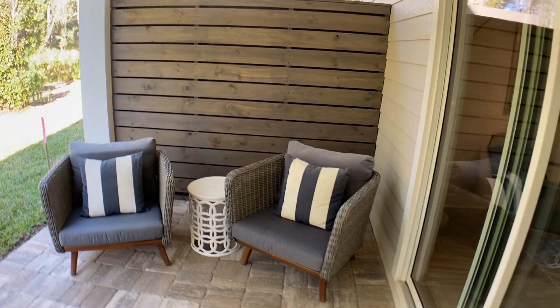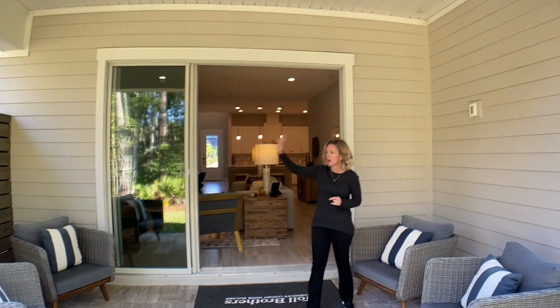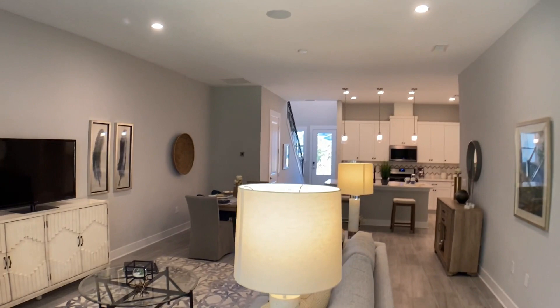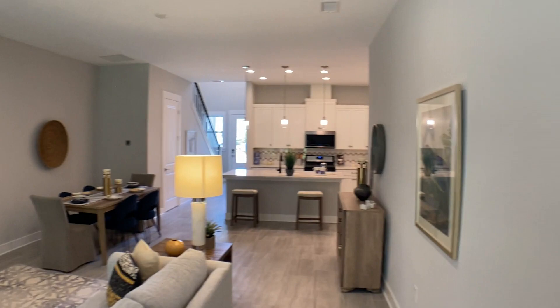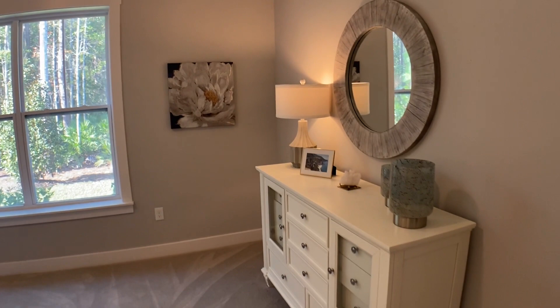You're heading out into the included covered lanai. This is great — look at this entertaining space. It's got a great flow, and you have a privacy wall so you don't see your neighbor. The owner's suite is actually on the first floor, and the secondary bedrooms are upstairs, which I love.